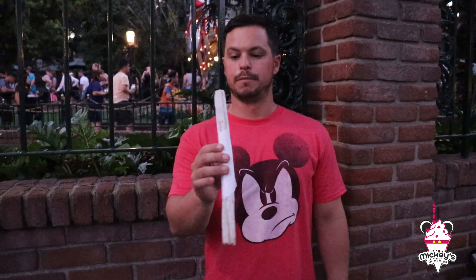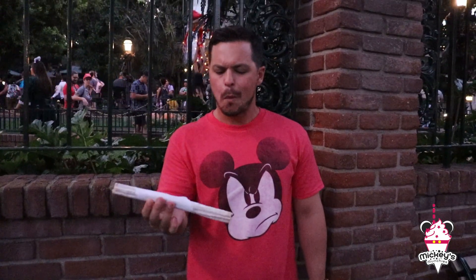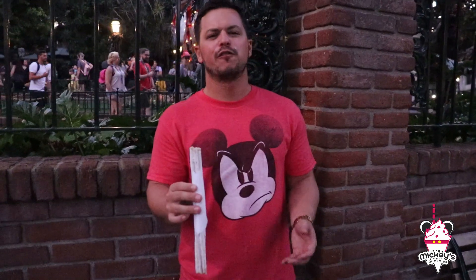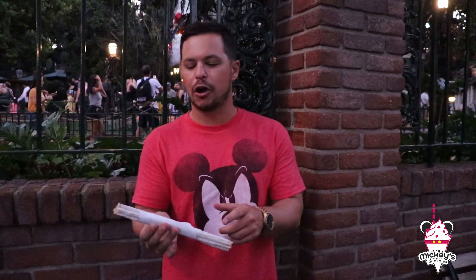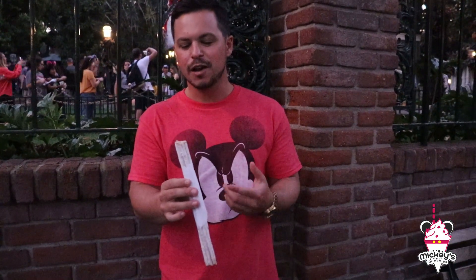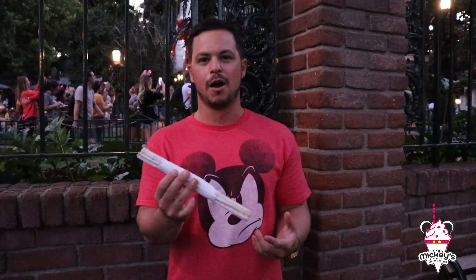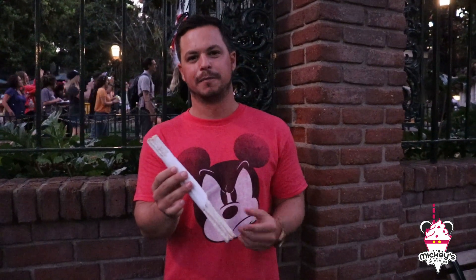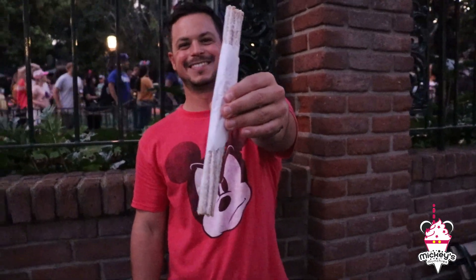I'm going to try the bride churro. It's powdered sugar — it's almost too powdered sugary, kind of makes your mouth dry. You definitely taste the vanilla. I agree — I think the s'mores churro is better. I'm not a big fan of this actually. Want the rest of it? No, I don't want it.